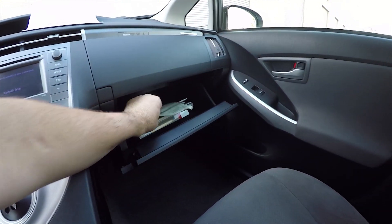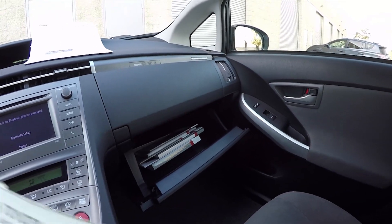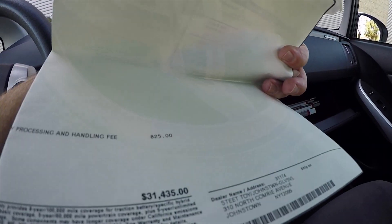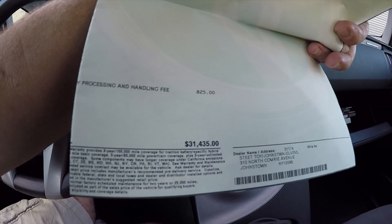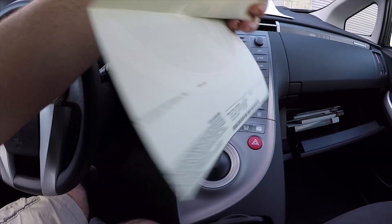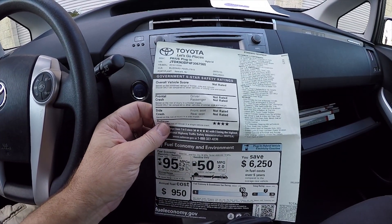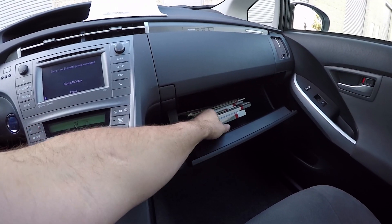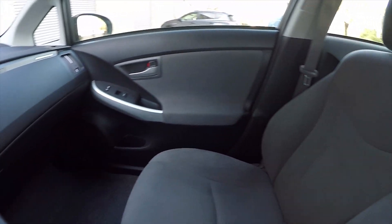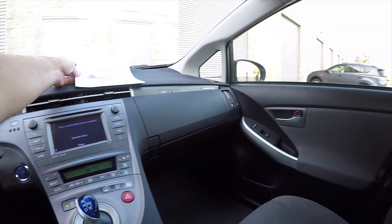This car does have the books and manuals and the original window sticker. These cars were $33,000 in 2012, but for 2015 they lowered the price because of the difference in the Japanese yen — $31,435 plus tax and license. It's an extremely clean car in very nice condition.